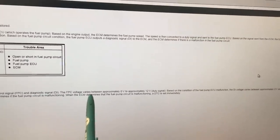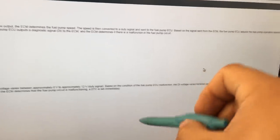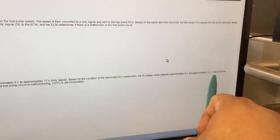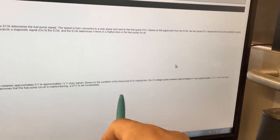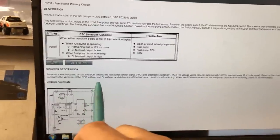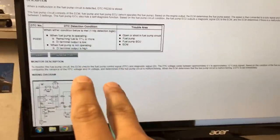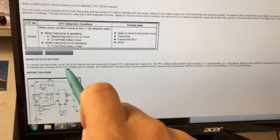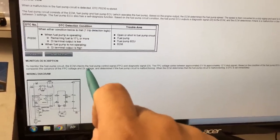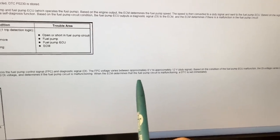The fuel pump control voltage varies between 0 and 12 volts as a duty cycle signal. The DI voltage also varies between 0 and 12 volts based on fuel pump ECU condition. The ECM compares the fuel pump control voltage and the DI voltage to determine if the circuit is malfunctioning, and if it determines a malfunction, a DTC is set immediately.